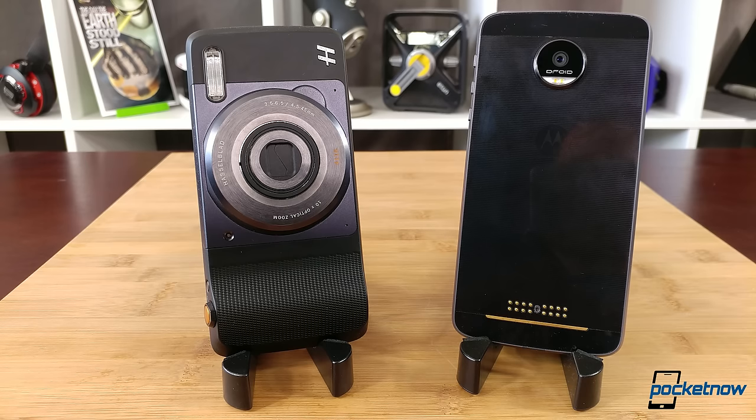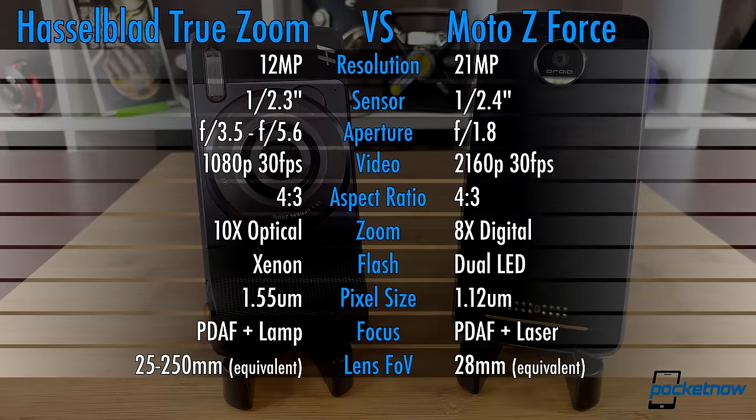For this comparison, we'll be using the better camera on the Moto Z Force, and for you specs junkies, you can pause here to see how the tech compares between the phone and the Moto Mod.